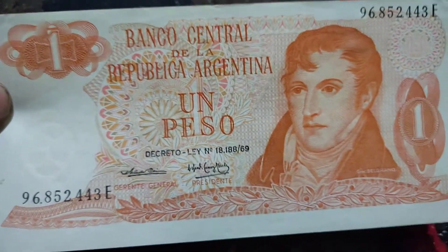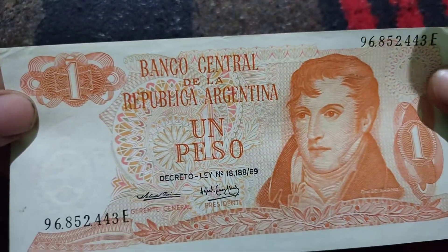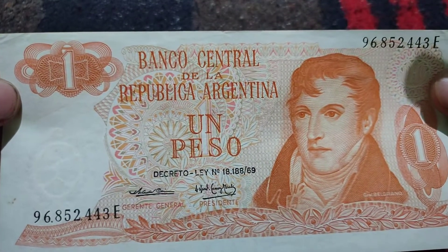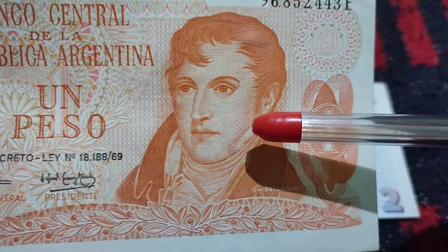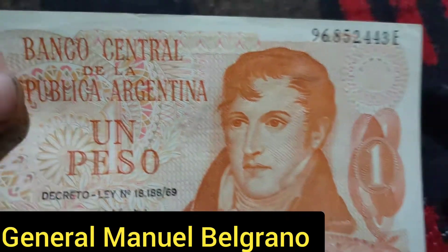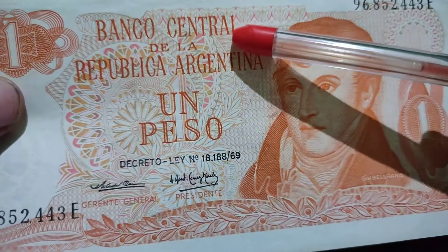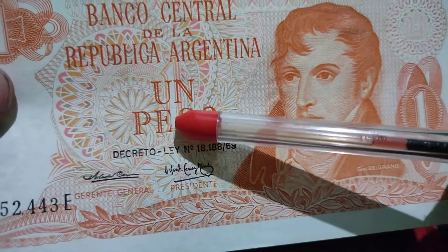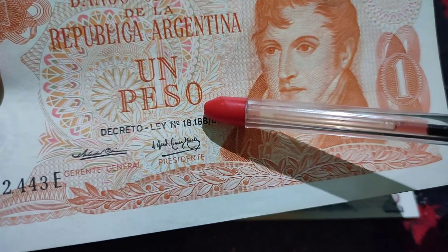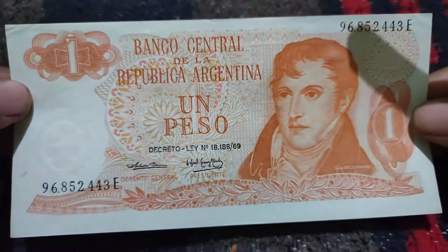This was the issue of 1970 to 1973 and it is the front side of this note. It is the picture of General Munel Bilang, and on the top it is mentioned 'Banco Central de la Republica Argentina,' and here is mentioned 'one peso.' Here is the printing, and this is the front of this note.